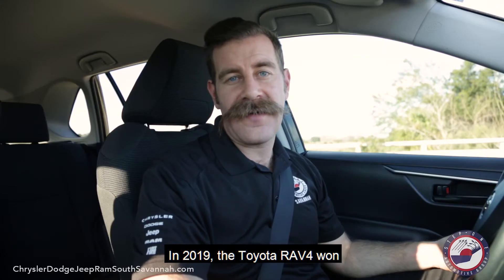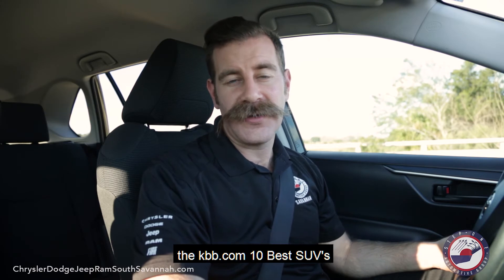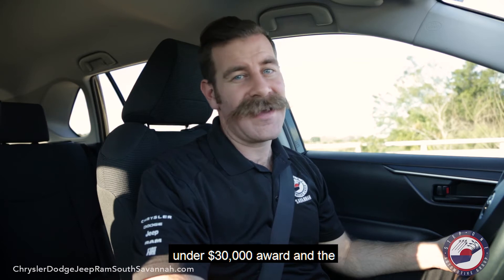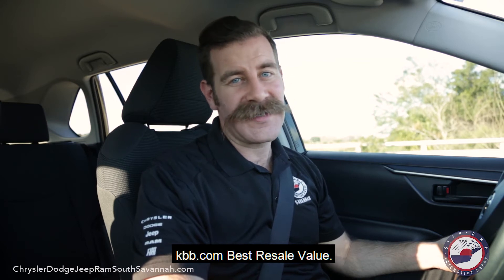In 2019, the Toyota RAV4 won multiple awards including the KBB.com 10 Best SUVs Under $30,000 Award and the KBB.com Best Resale Value award.